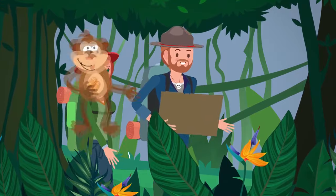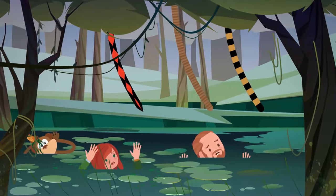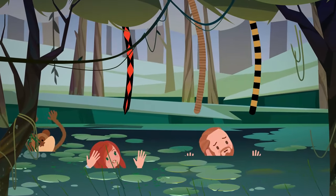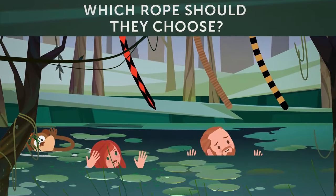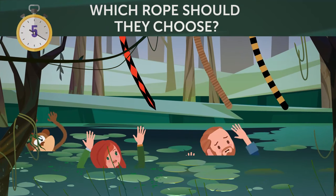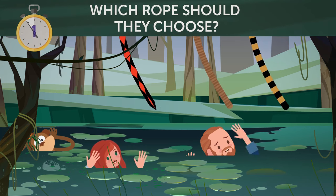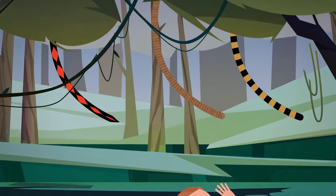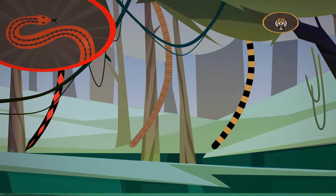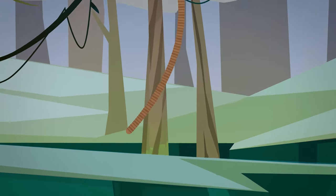As they continued their journey, they walked into a swamp without noticing and got stuck in it. There were three ropes hanging from a tree with which they could pull themselves out. Which rope should they choose? The first and third rope are no ropes at all — one of them is a snake and the other is a tiger's tail. So they should choose the second rope.